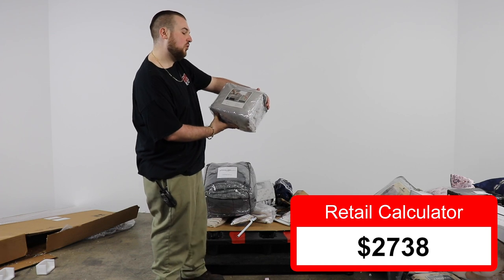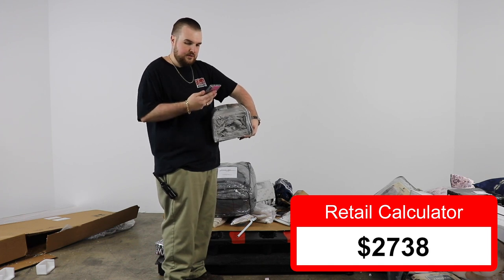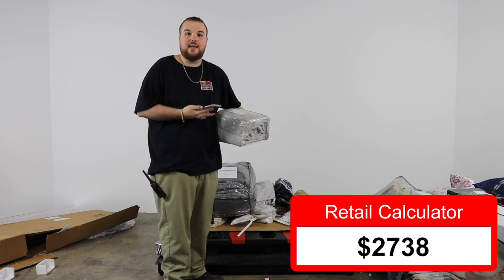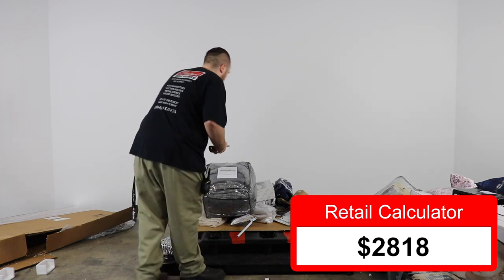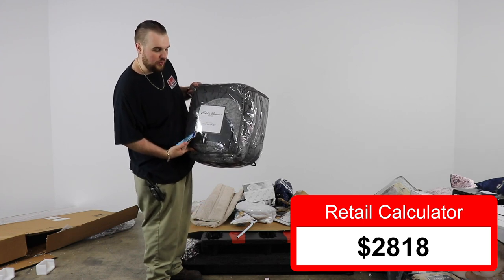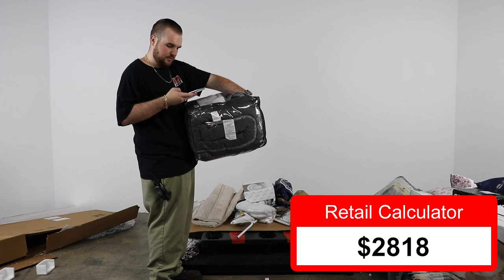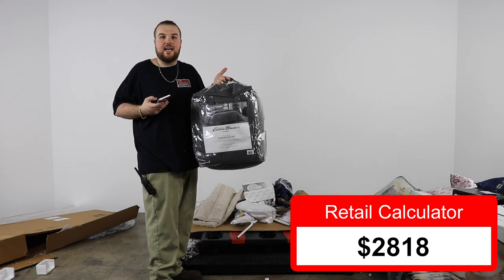Got a Perry Home full/queen duvet cover — $79.99, so $80. It's like every item is... oh, Eddie Bauer. Eddie Bauer Home full/queen comforter set — $139.99, so $140 bucks.